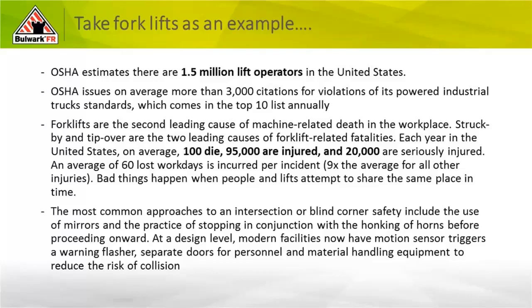As we look at things, the most common approaches at intersections and blind corners: we see mirrors, though unfortunately many times we get desensitized to them when we're in a facility every day — we're not even sure why there's a mirror there until it's too late. We hear honking all the time. Again, many times we can get desensitized to these types of warning systems. Just things to think about as you prepare to interact in environments between vehicles and personnel.